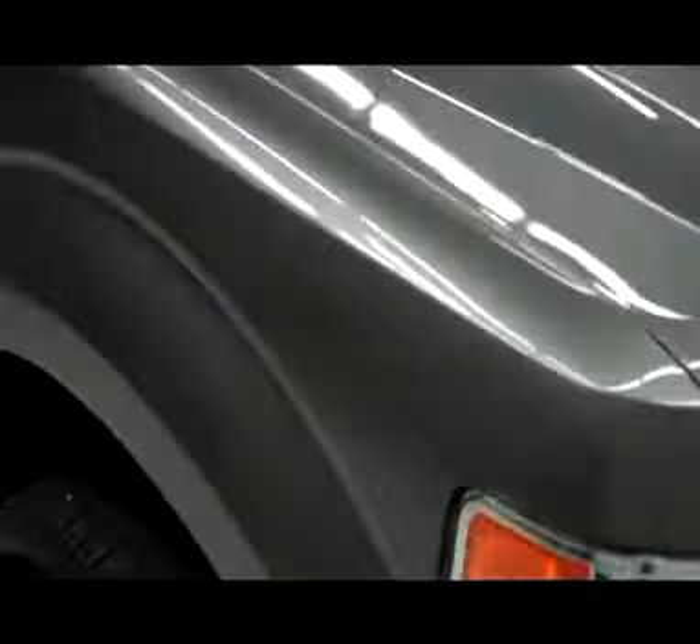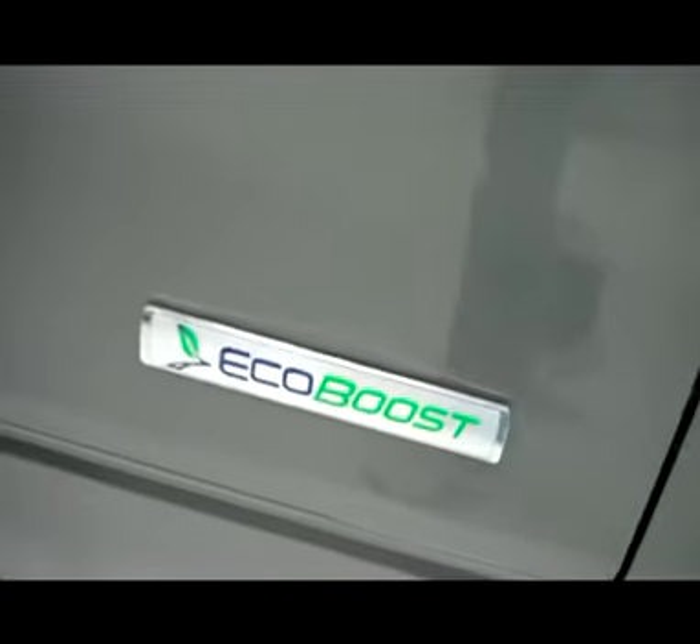Nice chrome grill — clean, shiny, reflective. Tires have about 85 to 90% of the tread life left. This does feature the 3.5 liter EcoBoost engine.